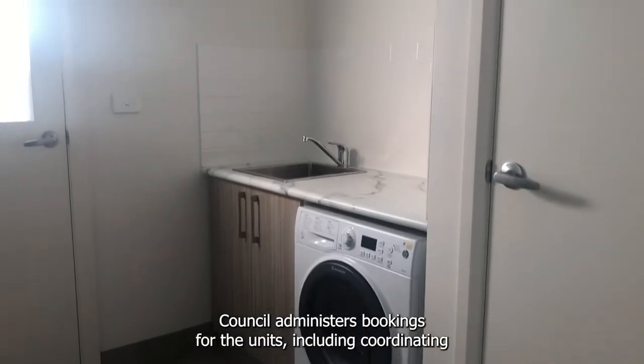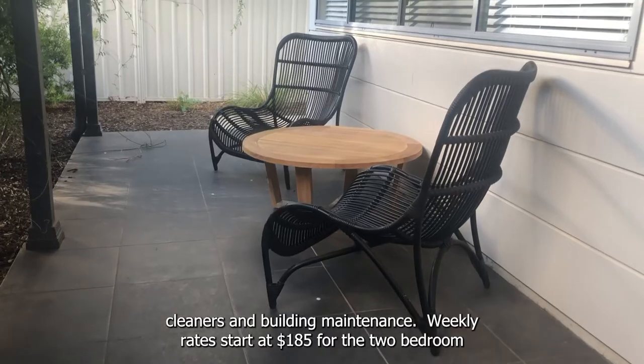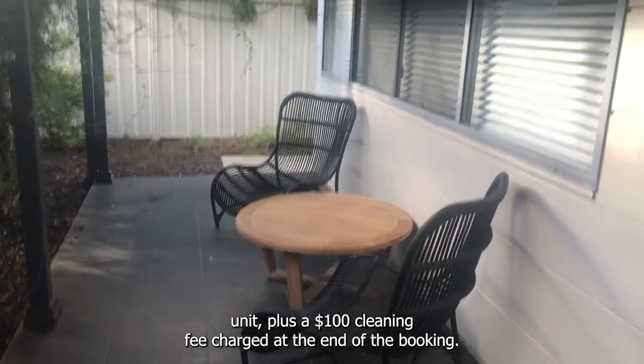Council administers bookings for the units, including coordinating cleaners and building maintenance. Weekly rates start at $185 for the two-bedroom unit, plus a $100 cleaning fee charged at the end of the booking.